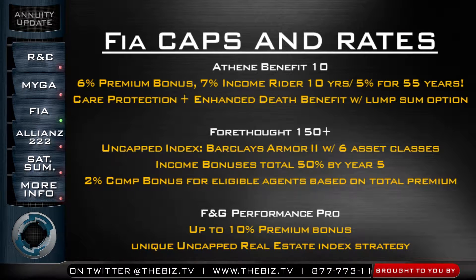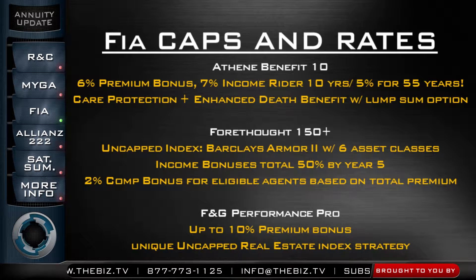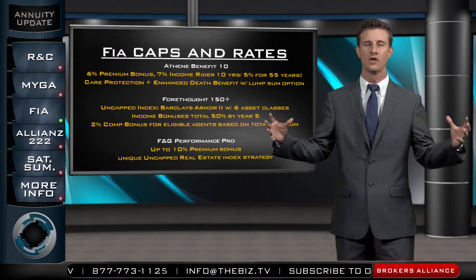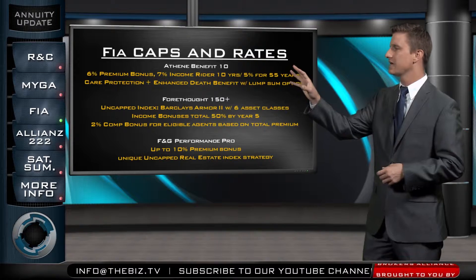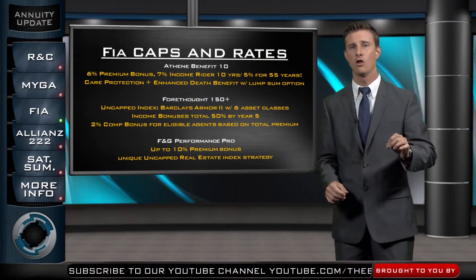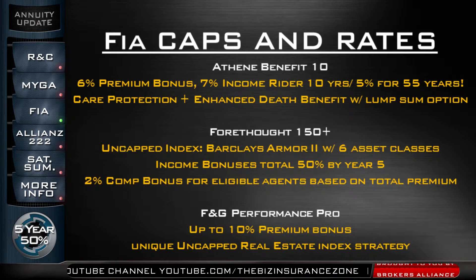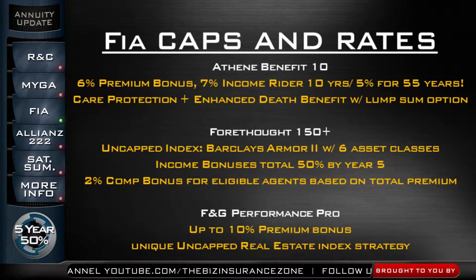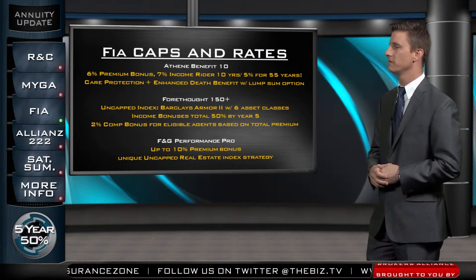You've heard me talk about the 4.150 Plus — it's one of the number one selling fixed index annuities in the country. We've got an uncapped index strategy using the Barclays Armor 2, which provides six asset classes, meaning you're spreading the wealth across different classes that are not intermingled with one another — for example, cash versus gold. Those six asset classes are managed on a monthly basis by Barclays. It's uncapped with a small spread, we've got up to a 50% bonus on the income account value in the first five years, and right now there's a 2% commission bonus for the agent, giving you an opportunity to earn as much as 2% more than street commission when selling the 4.150 Plus.